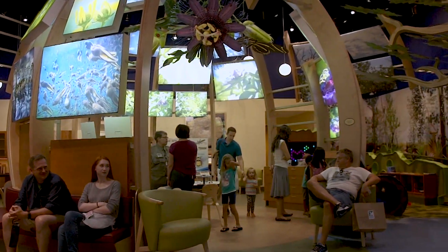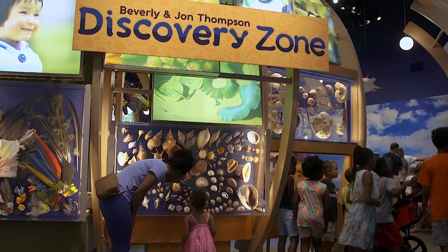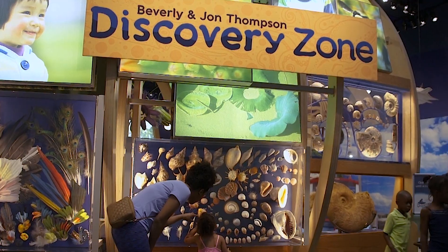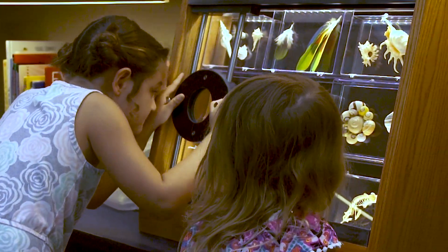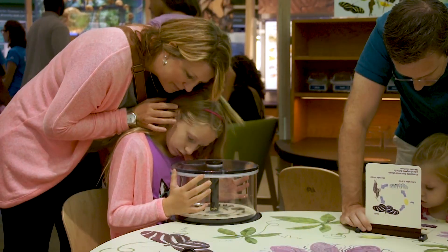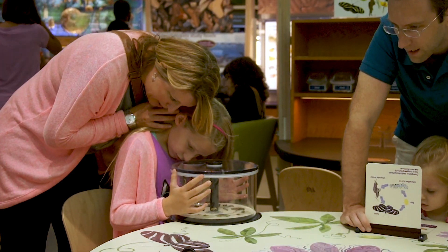Families can explore, observe, study, and pretend at the Beverly and John Thompson Discovery Zone, a free permanent exhibition open to the public until 4:30 p.m. daily. This exhibit includes hands-on encounters as diverse as the natural world and was designed for families to explore together what the Florida Museum is all about.